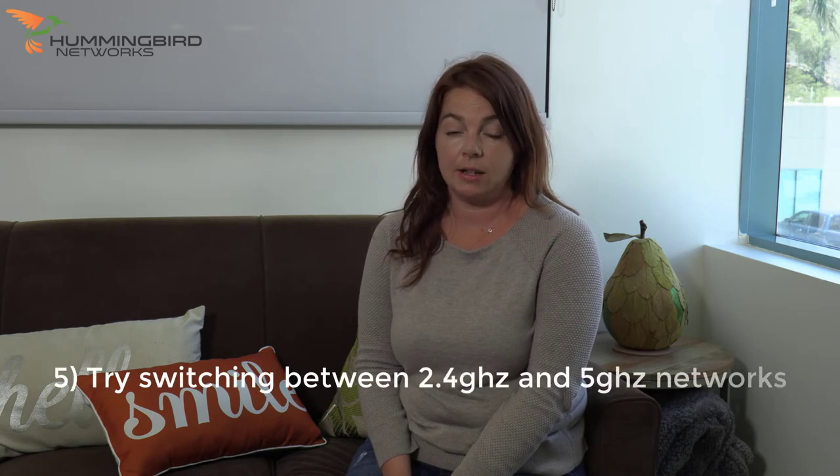Older routers often offer two different networks at the same time — one that runs at 2.4 GHz, and another that runs at 5 GHz. Often with these numbers you can see at the end of the network name. Think of the 2.4 GHz network as the slow lane.